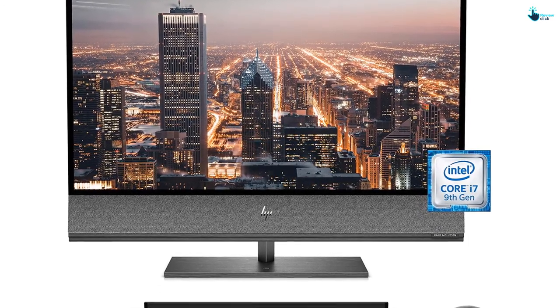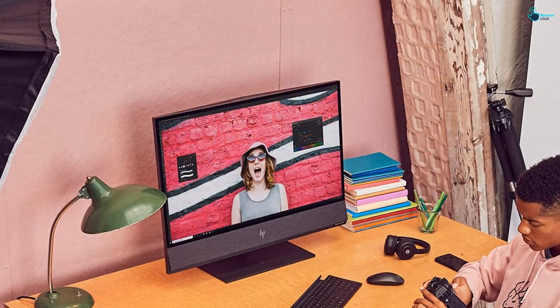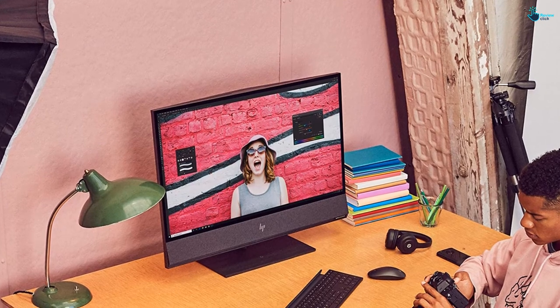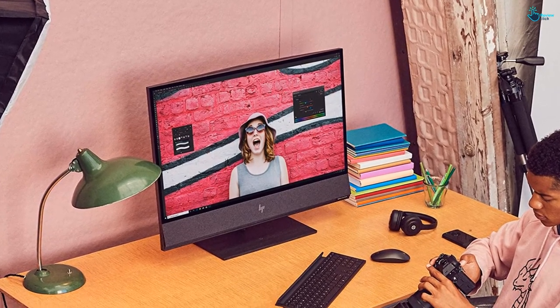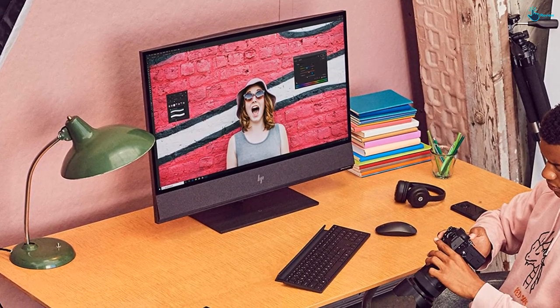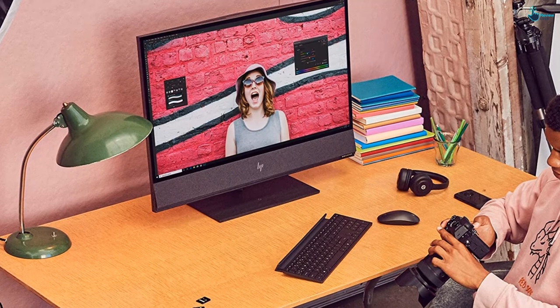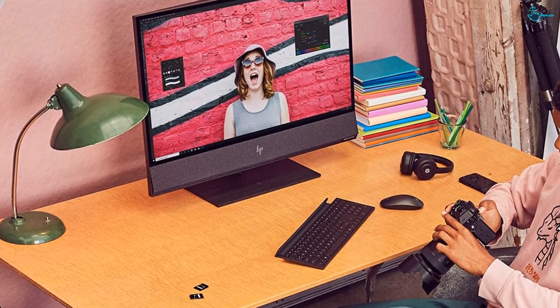The 1920p pop-up privacy camera takes into account an 88-degree wide-angle field of view along with a microphone which is enabled during use only. The single press of a button on the multi-device keyboard allows you to switch from one device to another. The edge-to-edge glass display rests on a solid aluminum stand and increases the appealing look of this unit.